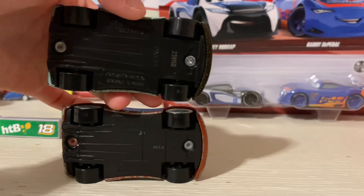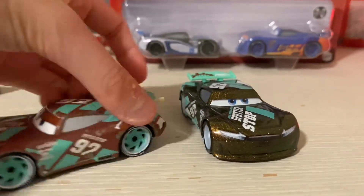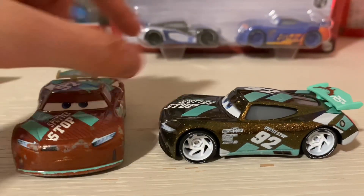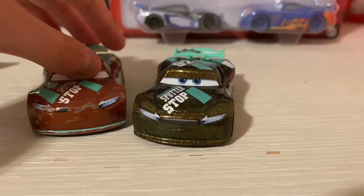The bottom is essentially the same. What about the gas stain? They're colored different. Anyways guys, thank you all so much for watching.